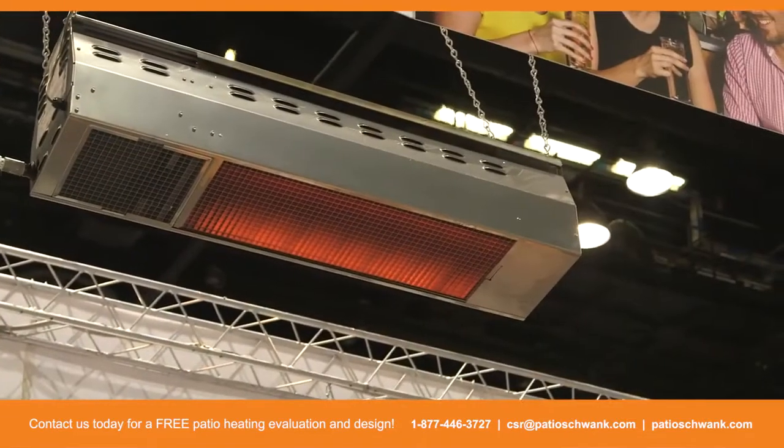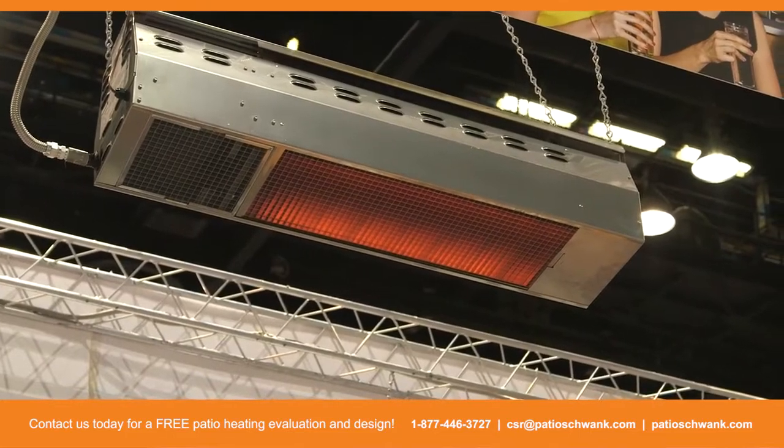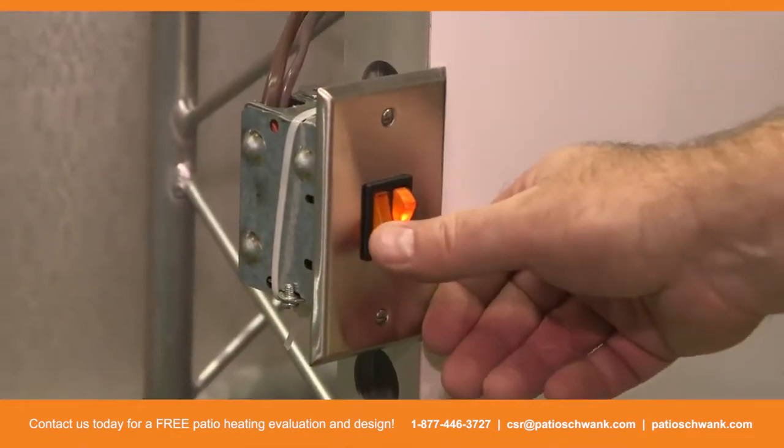Schwenk's newest gas unit is our new Bistro series heaters. These heaters are available in different sizes for different comforts and different climates. Our newest product is this great new stainless steel unit that's great for coastal regions where we have corrosive salt air. It's a two-stage unit, so we can turn up the heat when we need more heat or turn it down when we need less heat, at the flip of a switch.